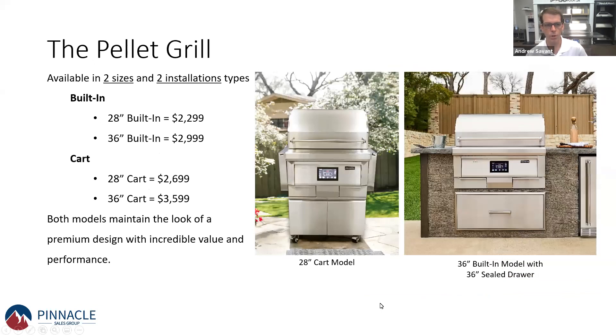Coyote offers both a built-in version and a cart, and both a 28-inch and a 36-inch model — so there's a lot of flexibility there. They really provide incredible value, and they don't look like a traditional pellet grill tipped on its side. This looks like a professional, high-end built-in grill. It's got the functionality and the style you want. Two installation types, two sizes, very simple, and they're in stock at Pinnacle.